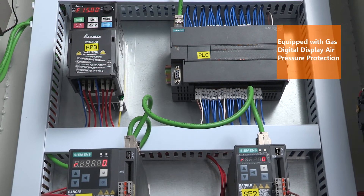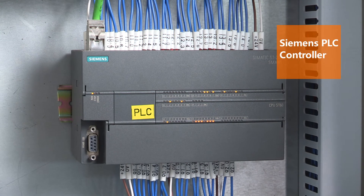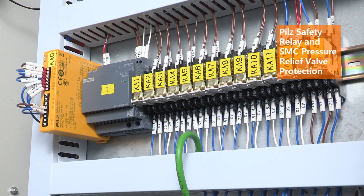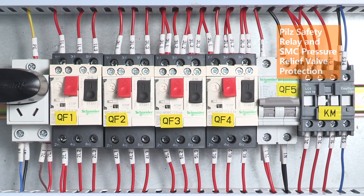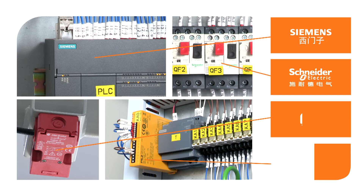Equipped with gas digital display, air pressure protection, and Siemens PLC controller. Hill safety relay and SMC pressure relief valve protection. Selected configuration, stable and durable.